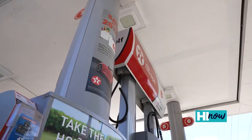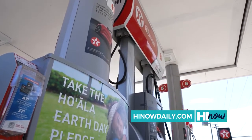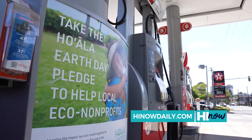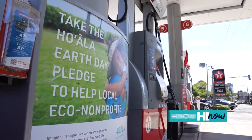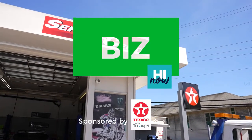You can follow Texaco on social media at Texaco in Hawaii on Facebook and Instagram, and visit us on our website at texacohawaii.com. For more information about the Hoala program, visit hoalahi.com. Brought to you by Texaco in Hawaii.